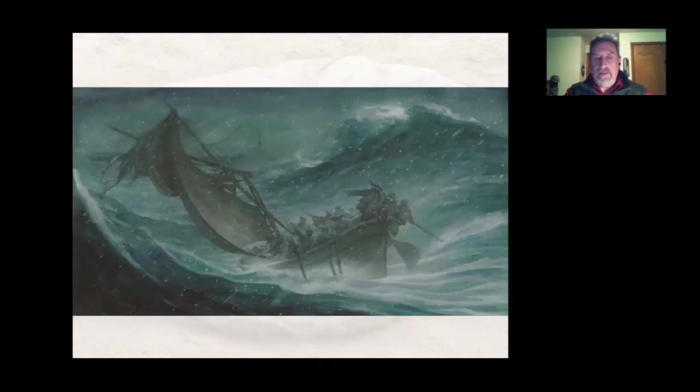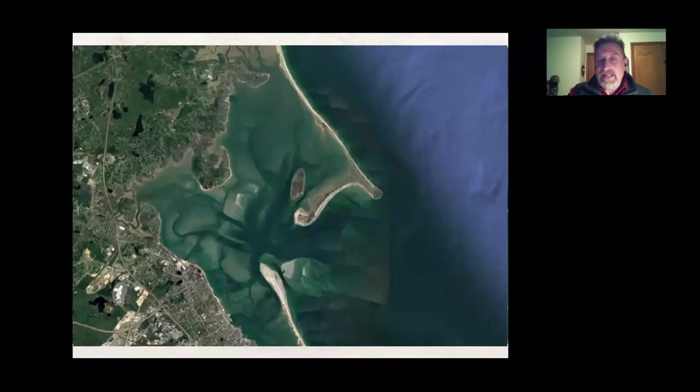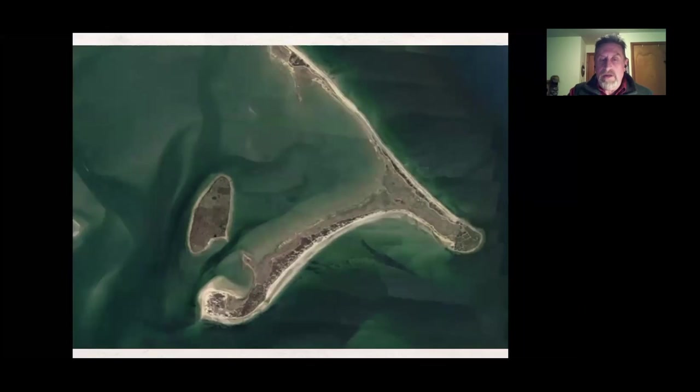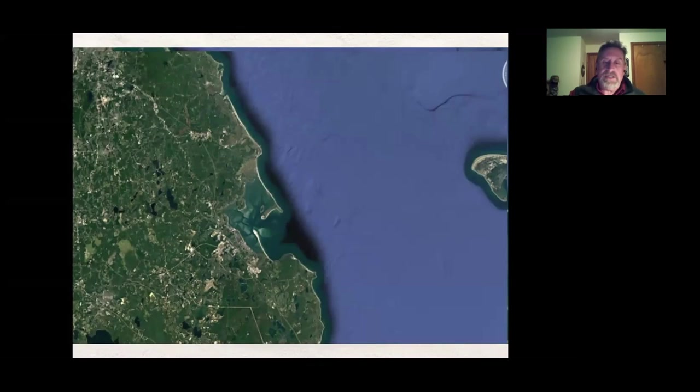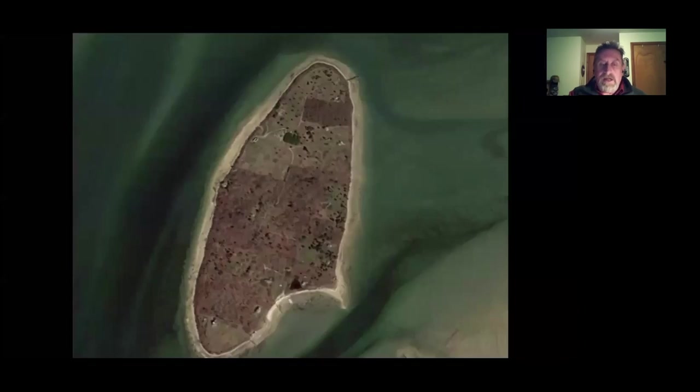The weather got bad — windy, snowing. The rudder on the shallop broke, and then the mast broke. They were in real trouble and had to find somewhere to land. They came in and landed on an island right off of Saquish in Plymouth Harbor. This island is called Clark's Island, named after the pilot of the Mayflower, John Clark. It was December 9th, 1620 that they landed there.